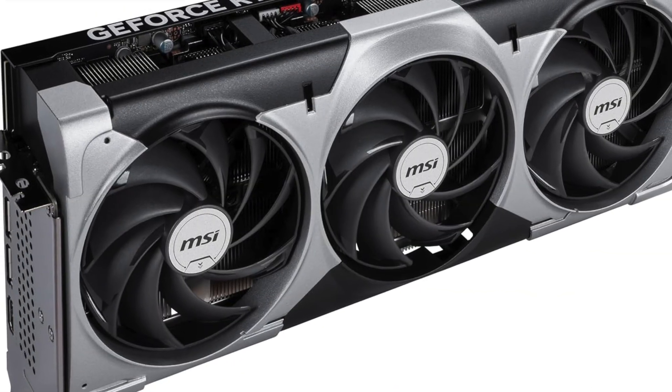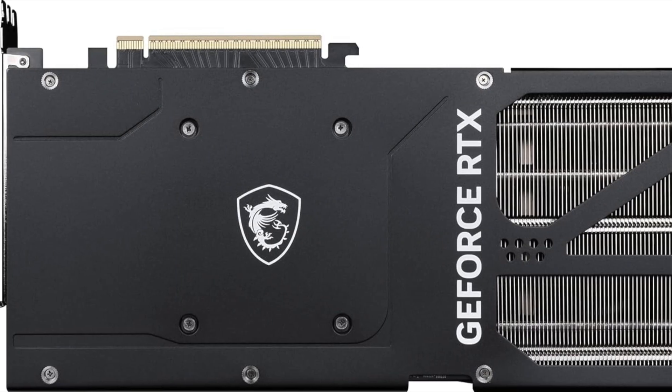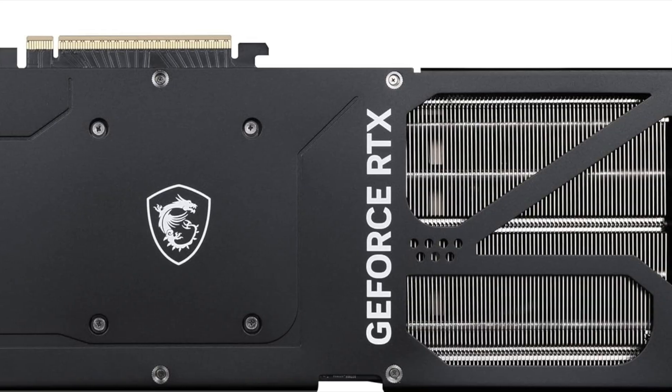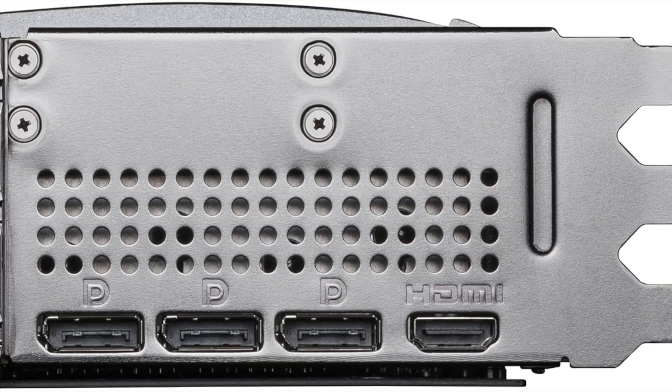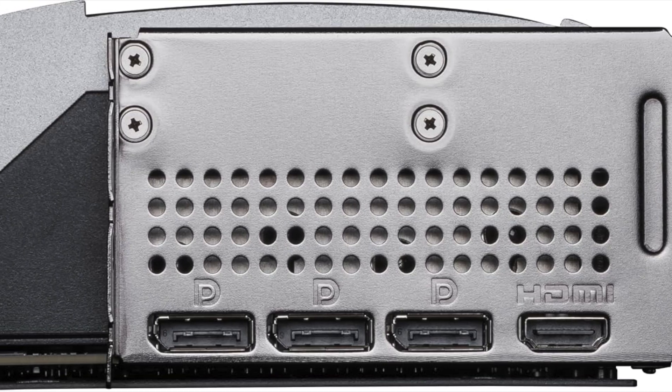If you're planning a high-end build, or just want a GPU that won't need replacing anytime soon, the MSI RTX 5090 Ventus 3X OC is a dependable choice. It offers exceptional value for a top-tier card, especially for users who prioritize stability, cooling, and clean aesthetics over flashy extras.